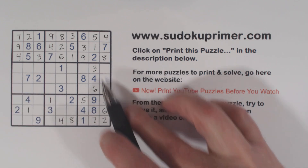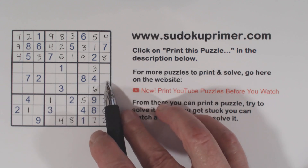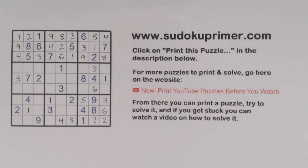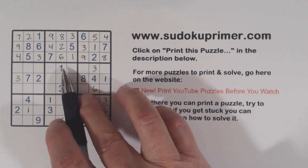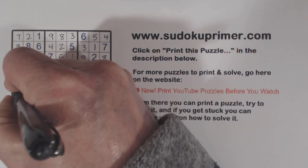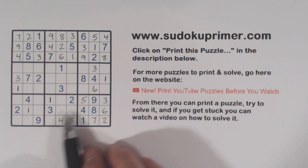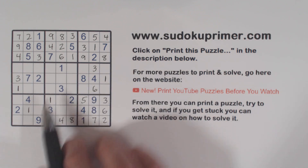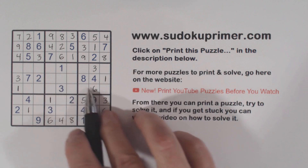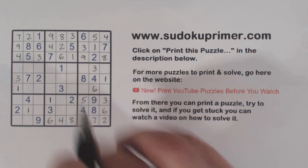Now with these 3s here — remember our 1, 3 twins we found earlier because of this gate pattern — we know this has to be a 1 because of these 3s here. And that makes that a 3. We've got 1s in several positions, so that makes that a 1 — we can put a 1 in box 4. Now let's look at our 6s: we've got a 6 there and a 6 there, which makes that a 6. Remember these are the 5, 6, 9 triplets — with a 6 placed there, that makes that a 6.